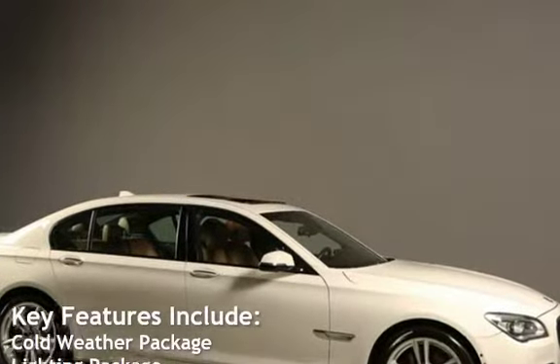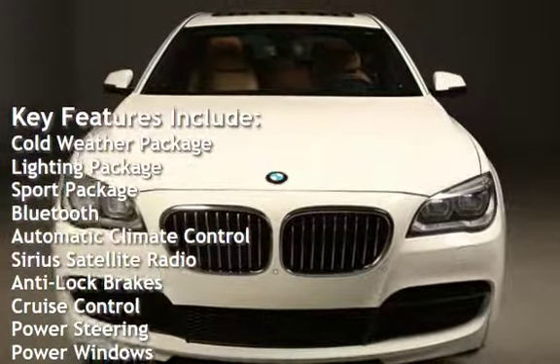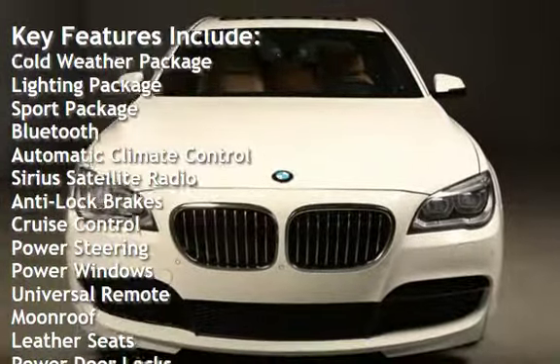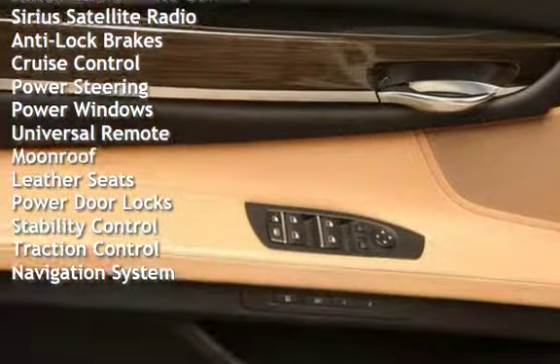Key features include: Cold weather package, Lighting package, Sport package, Bluetooth, Automatic climate control, Sirius Satellite radio, Anti-lock brakes, and Cruise control.